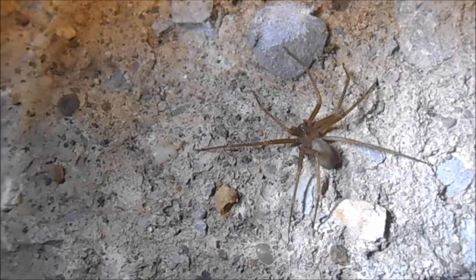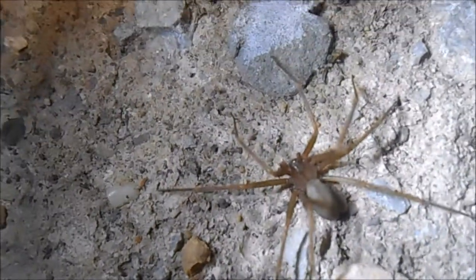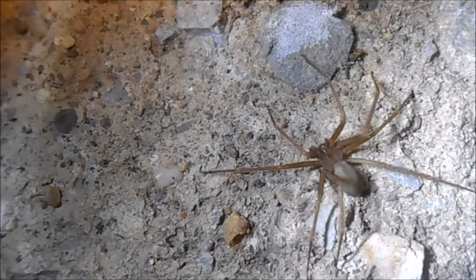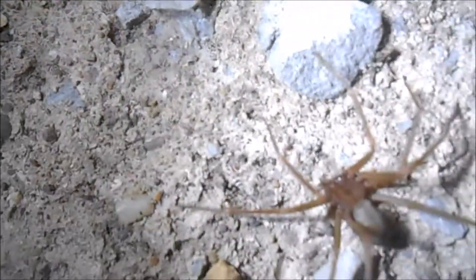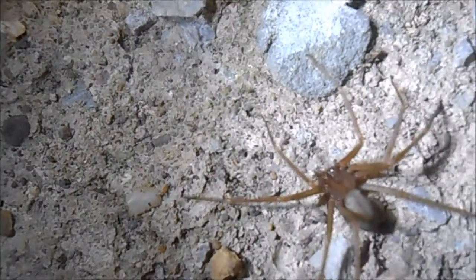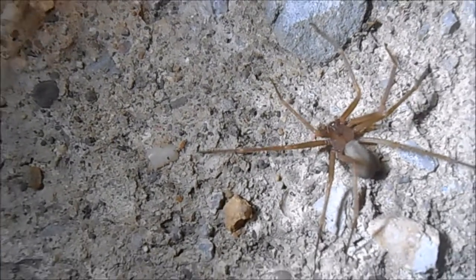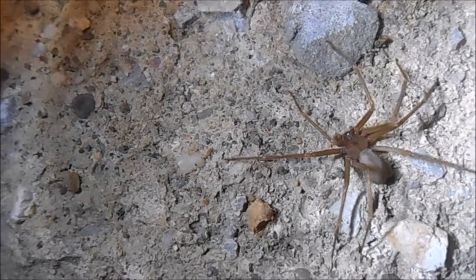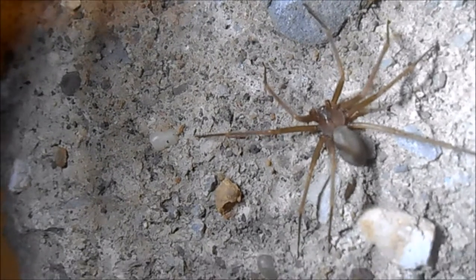This spider isn't too hard to identify — as you can tell from its name it has a mostly brown body and has that violin shape on the top of its head, although that's not really the best defining feature because some other spiders have similar patterns. If we zoom in on its face, you can see it has six eyes unlike most other spiders which have eight, arranged with two in the front and two on each side. It also has a grayish elongated abdomen in the very back.